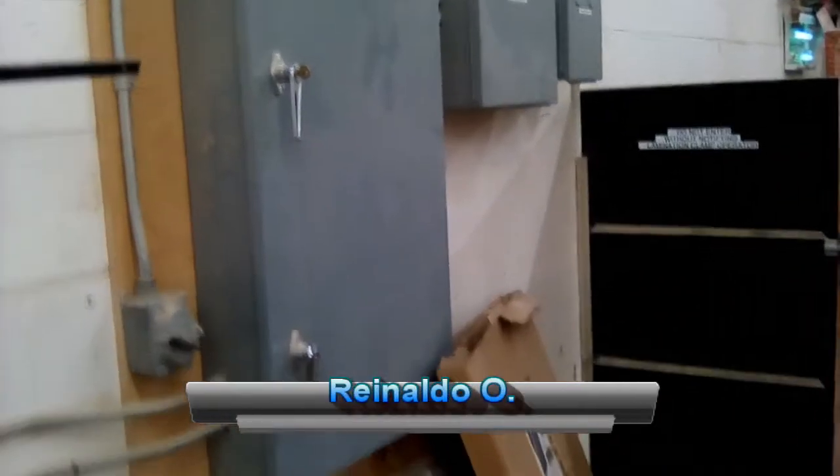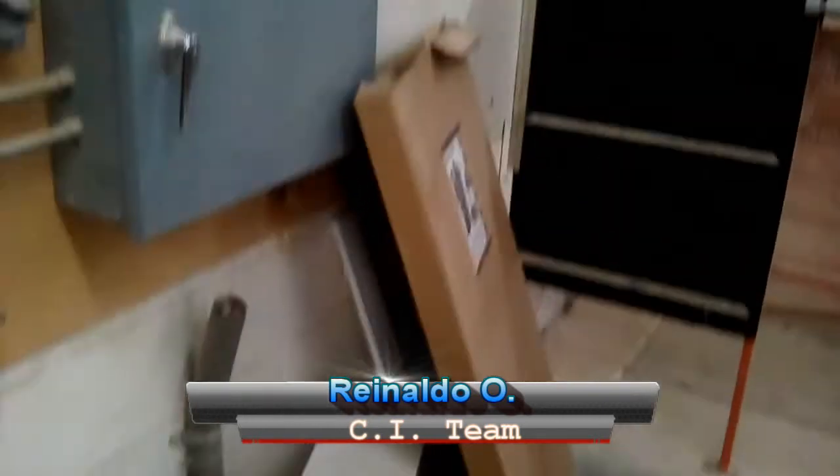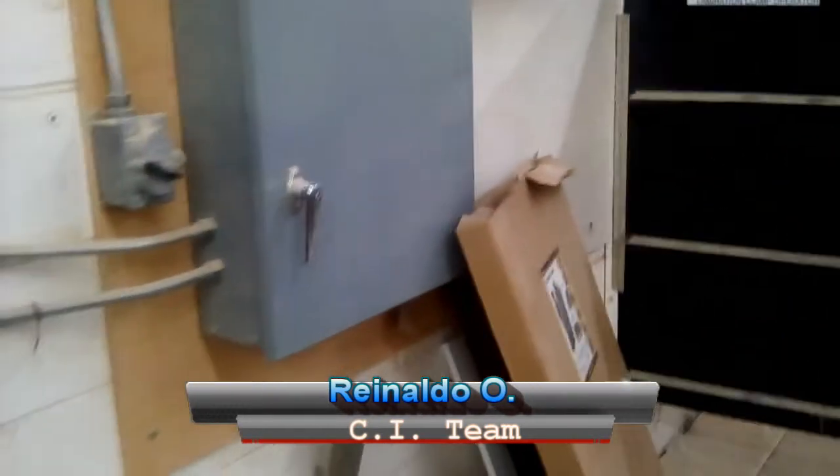Hi, Rinaldo here from Continuous Improvement. I have this electrical panel here, and by safety requirement we should have 36 inches of clearance in front of the panel. So I'm going to do something about it to improve this.